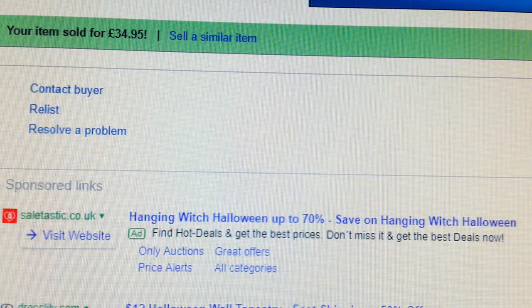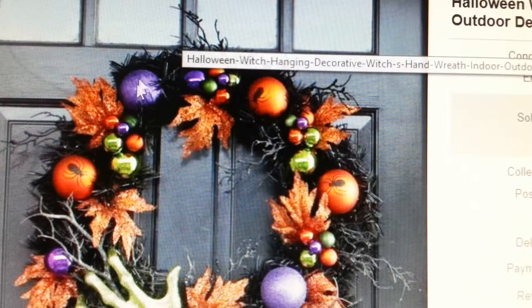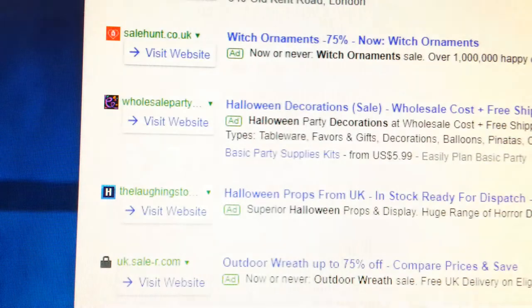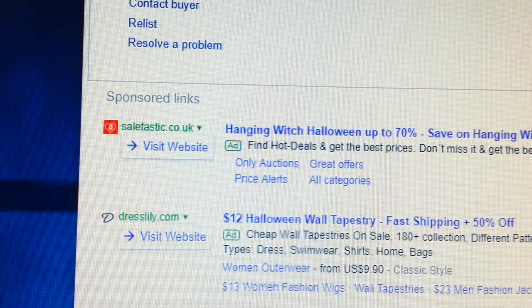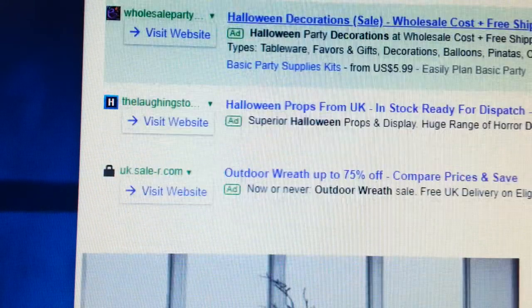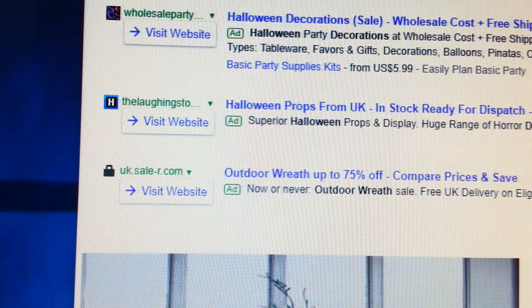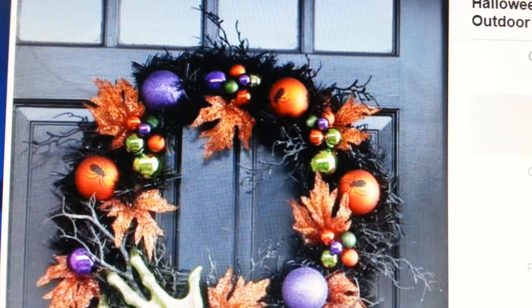This was a mistake I made recently. I listed an item from Costco — a Halloween hanging decorative hand you put outside your door — and I put it out for £34.95. I did sell it, but I did not physically track whether that item was still available on Costco. So I sold it, went straight to Costco's online shop, and the item was no longer available because they had sold out.